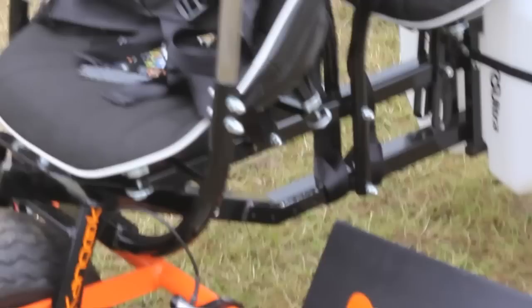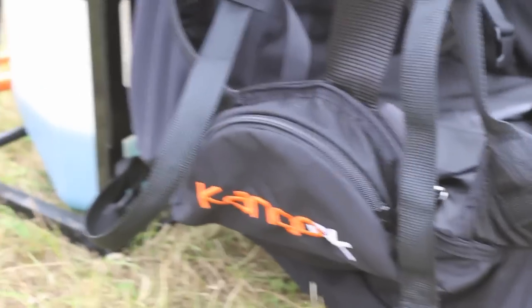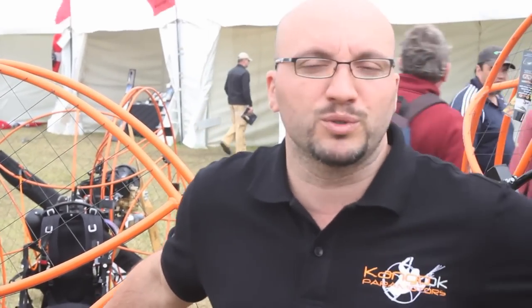My name is David Roubault, I'm the co-owner of RS Ultra. We are located in Canada, in Quebec, and we are the manufacturer of the Kongook line of paramotors. The Nanook product we made for this year. We had a great time in Bassem with a lot of interest for our products.